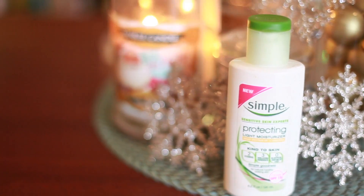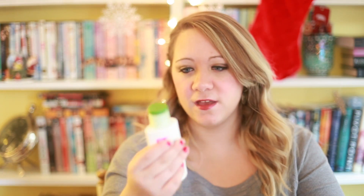The next two favorites are kind of oldie but goodies but I love them. My first one is the Simple Moisturizer — it's a protecting light moisturizer. My skin tends to get a little bit drier in the wintertime and this is just really great. It's very light moisture, it doesn't break me out, which is a big bonus. I've had this for a while now and it's still going strong.